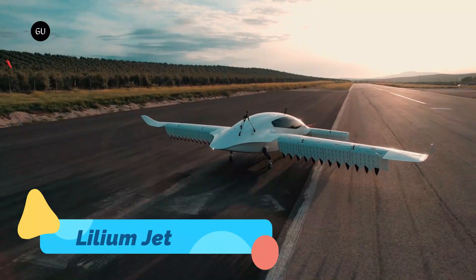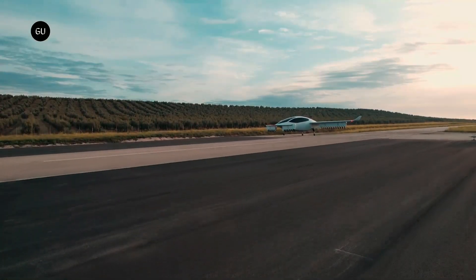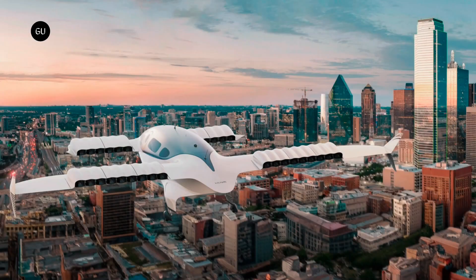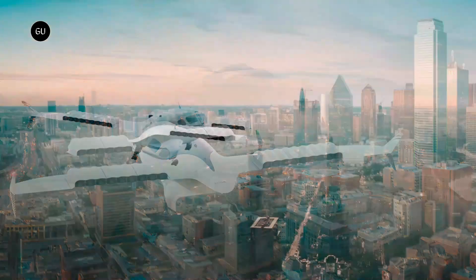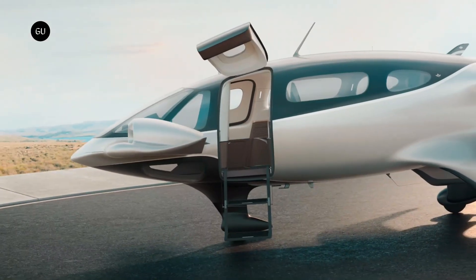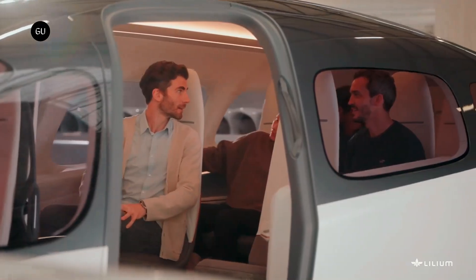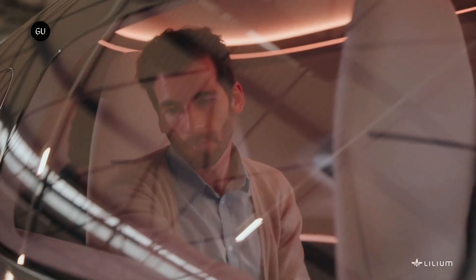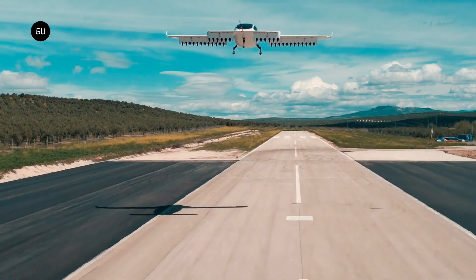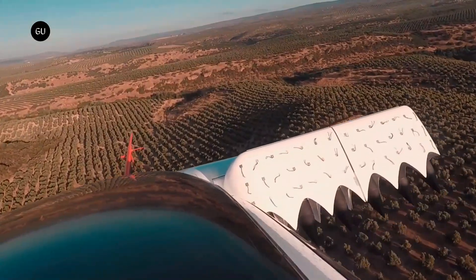Lilium Jet. The Lilium Jet is one of the most innovative electric aircraft currently in development, offering a high-speed, long-range alternative to traditional EVTOLs. Unlike multi-rotor designs, the Lilium Jet uses 36 ducted electric fans integrated into its wings, allowing for efficient vertical takeoff and high-speed forward flight. This unique design enables it to reach a top speed of 190 miles per hour (300 kilometers per hour), with an impressive range of 155 miles per charge, making it ideal for regional air travel rather than short urban trips.